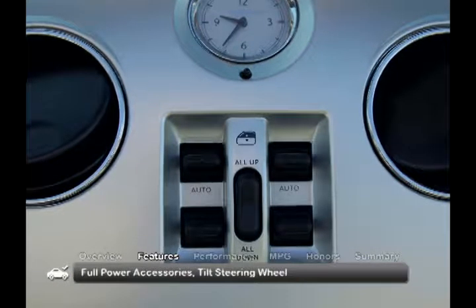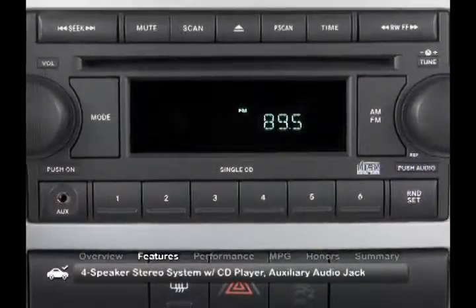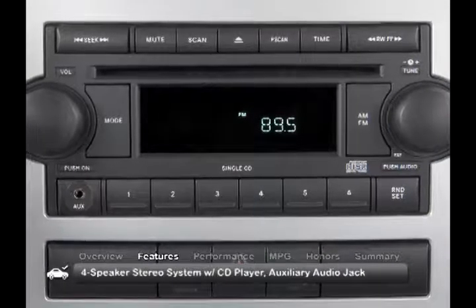Additional standard features include full-power accessories, a tilt steering wheel, and a four-speaker stereo system with a CD player and auxiliary audio input.